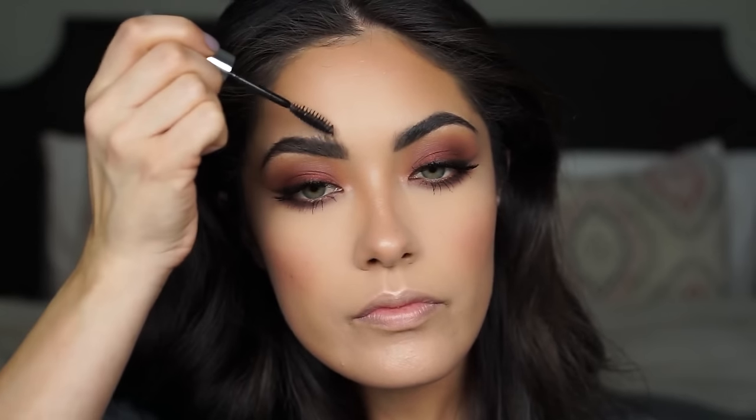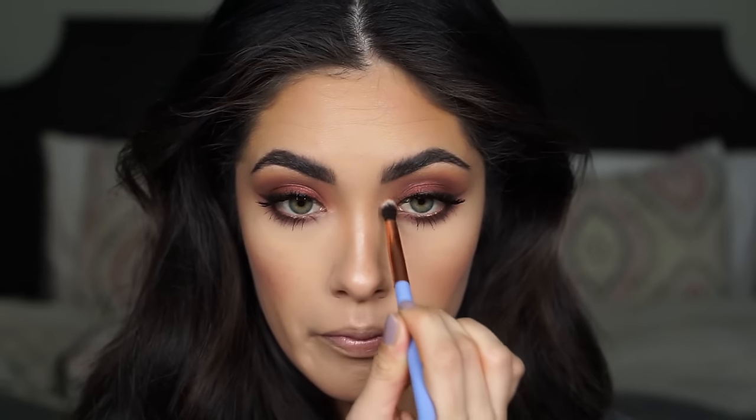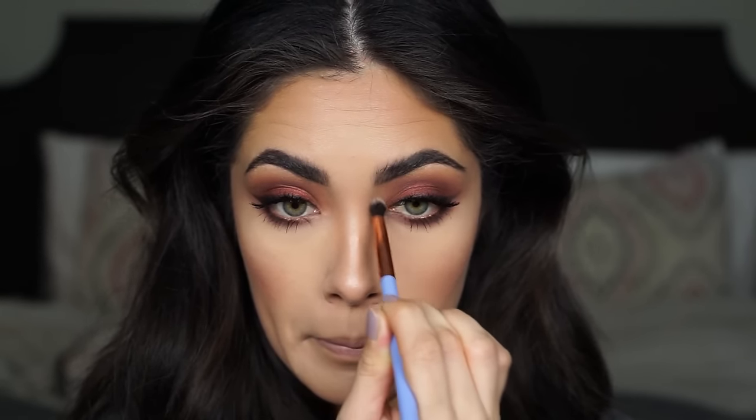I'm setting my brows in place using my Anastasia Clear Brow Gel, and highlighting the inner corners of my eyes with that same Dior highlighter and a Luxie 205 brush. To finish the look, I'm filling in my lips with ColourPop's Lip Pencil in Grunge and dabbing on my Extreme Butter Gloss from NYX in the shade Cookie Butter.